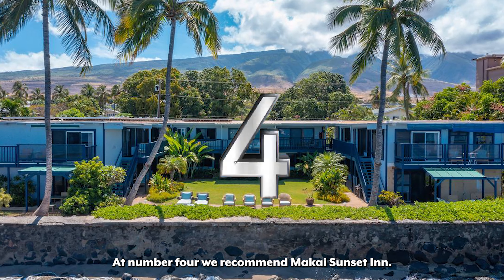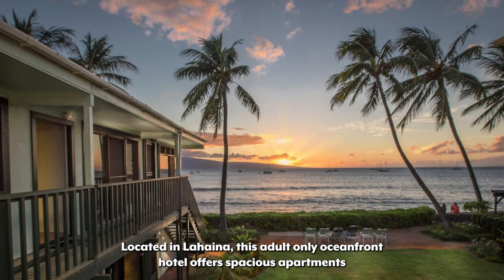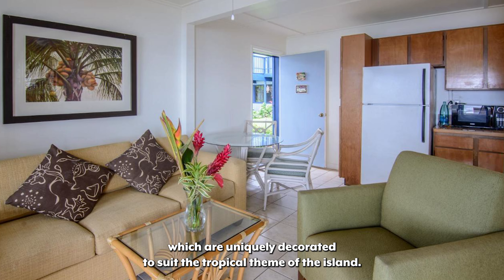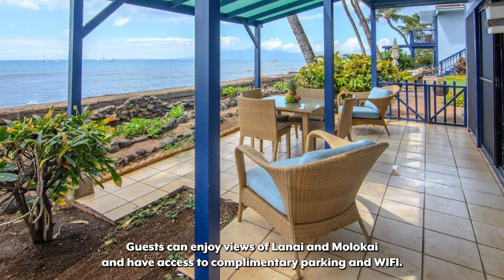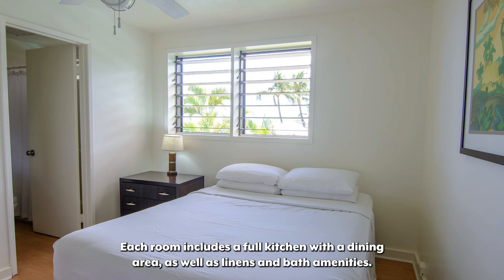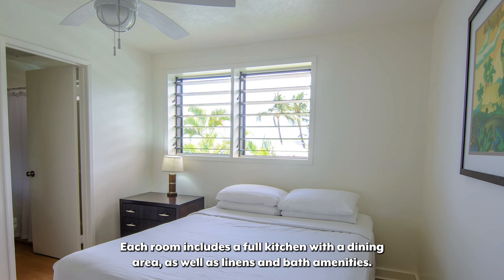At number 4, we recommend Makai Sunset Inn. Located in Lahaina, this adult-only oceanfront hotel offers spacious apartments which are uniquely decorated to suit the tropical theme of the island. Guests can enjoy views of Lanai and Molokai and have access to complimentary parking and Wi-Fi. Each room includes a full kitchen with a dining area, as well as linens and bath amenities.